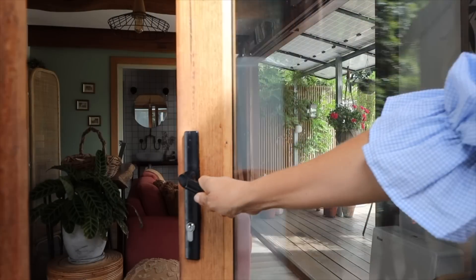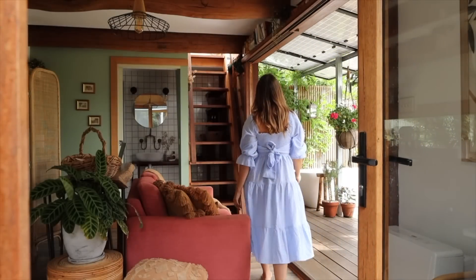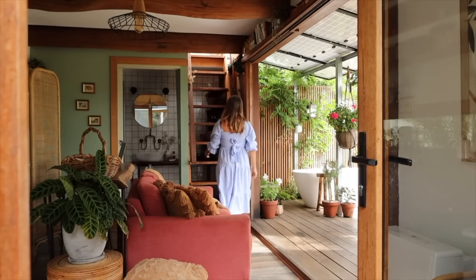If you step inside you can see that color palette in action. I think I really love these colors, and so let's go upstairs, shall we?